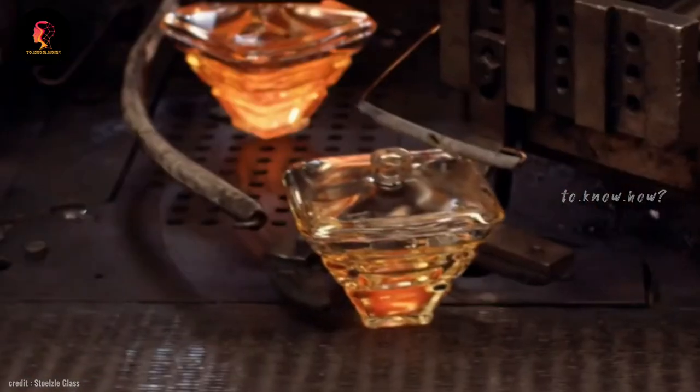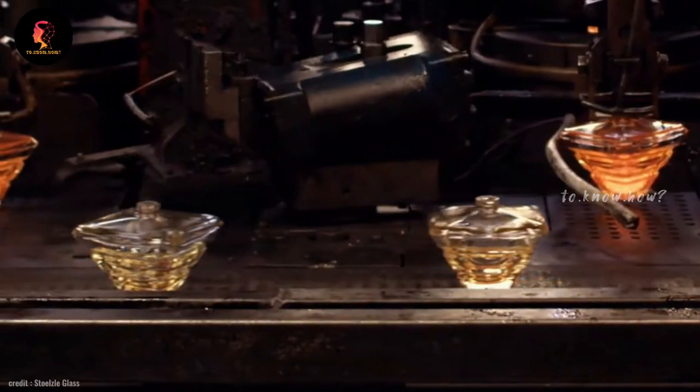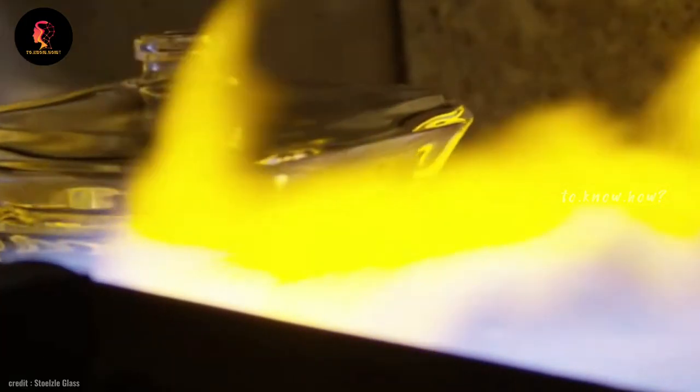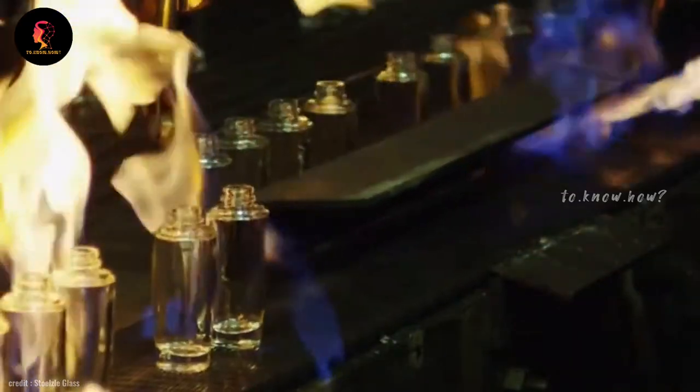Bottles can be produced in any number of ways by changing the different shapes of the mold. These are then heated and cooled several times to make them resistant to breaking easily.